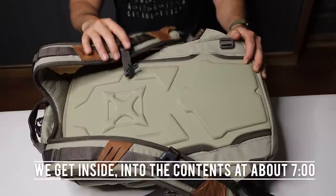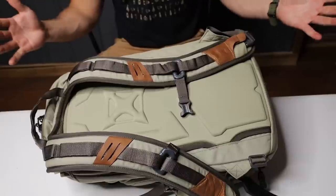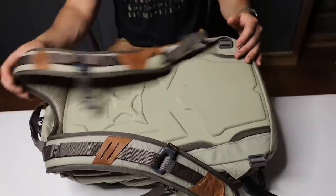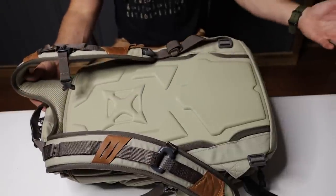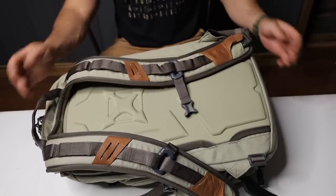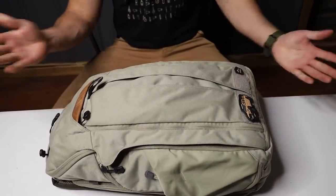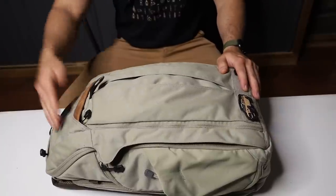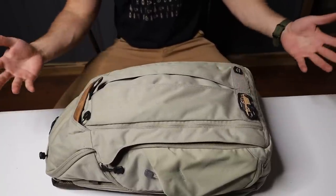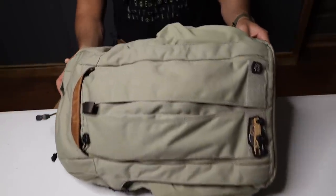I'm 5'10", 175-ish, and this is about as big of a bag as I'd want to carry every day. If you're much smaller than that, this will probably feel like a pretty large backpack for an everyday laptop bag. Having said that, if you have a very big laptop like a 17-inch, you'll be good to go in this. And there is a lot of room for stuff, so if you have a lot of gear, it'll be a good option as well.